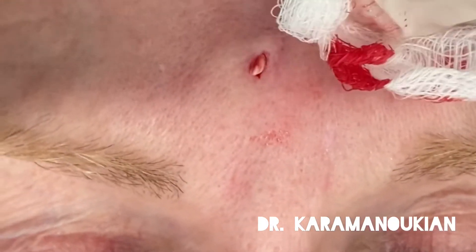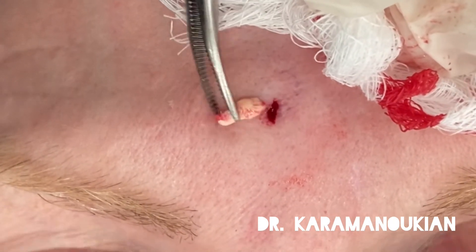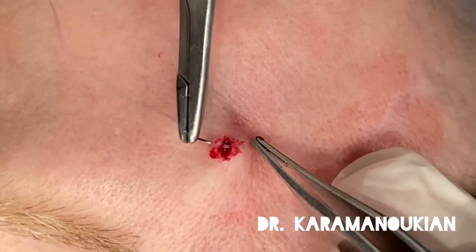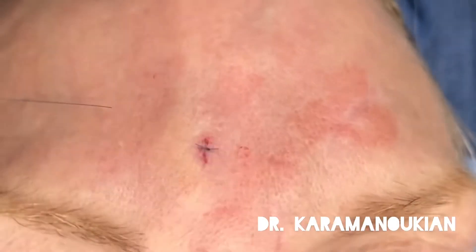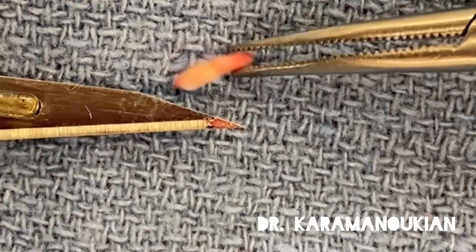Once removed, the Teflon is eliminated, and I can use a very small suture, known as Prolene, in order to close the skin incision, and the patient will heal within a couple of days. This is the Teflon material after it's removed from the body, and we'll send it for pathologic examination.